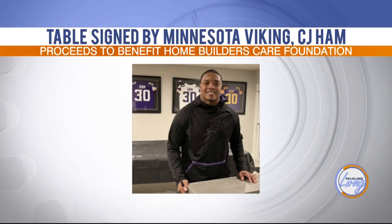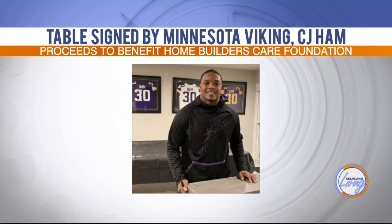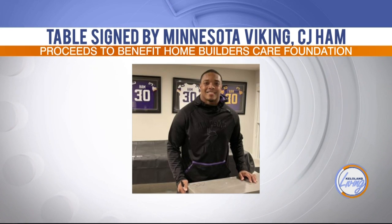Another key feature is a table signed by C.J. Hamm. We convinced him to sign a table, and it's going to be a silent auction — come into the booth and sign up. We're going to donate all the funds to the Sioux Empire Care Foundation, which gives back to the community through grants for college students, school sponsorships, and helping others remodel their homes.